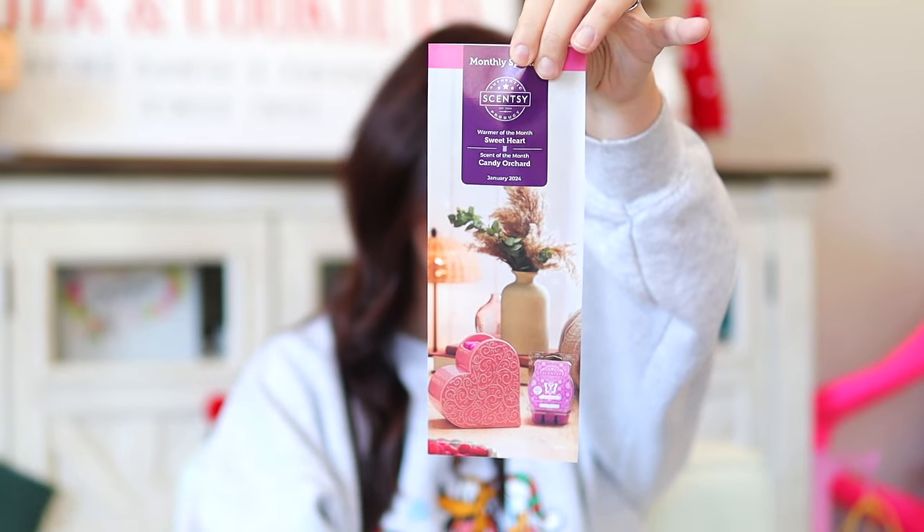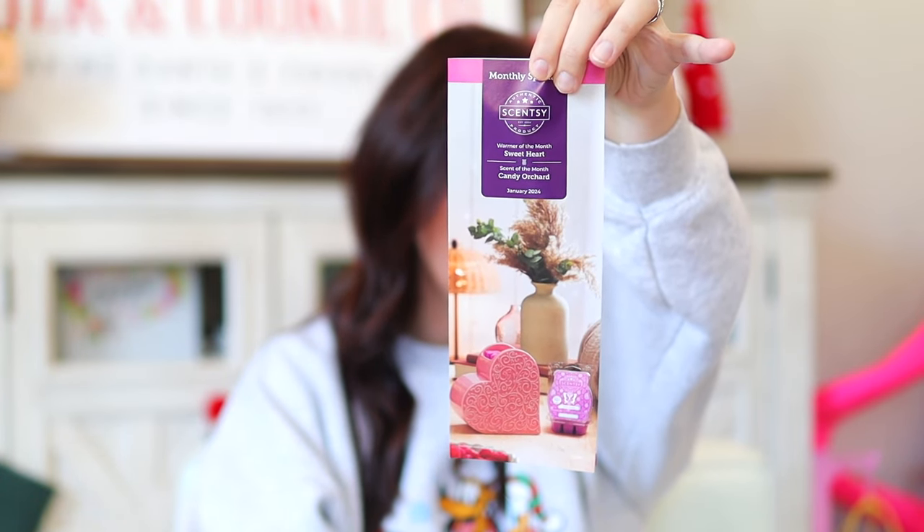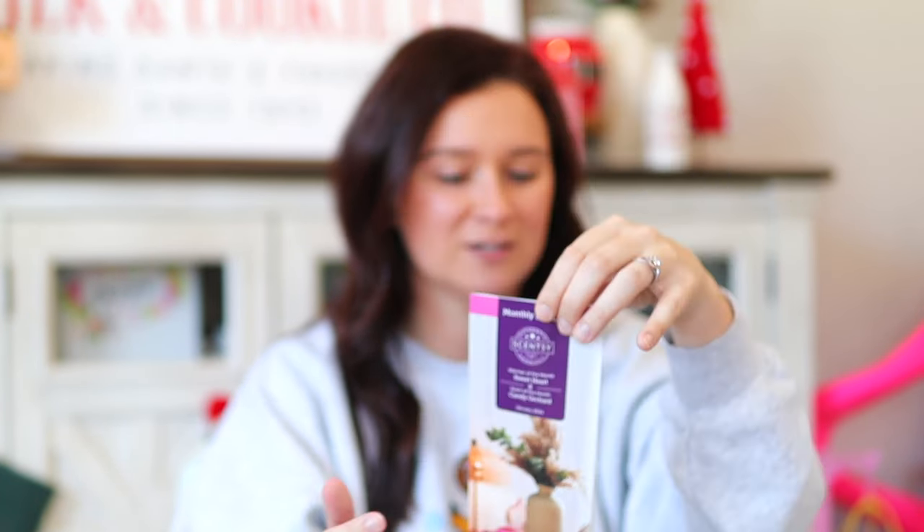Here are the brochures for January — I cannot believe 2024 is literally around the corner. The kits that us consultants get include a pack of flyers, a pack of rub-and-sniff stickers, seven Scentsy bars, and a pack of pods in the scent of the month. You also get the warmer if you get the warmer and scent of the month kit.